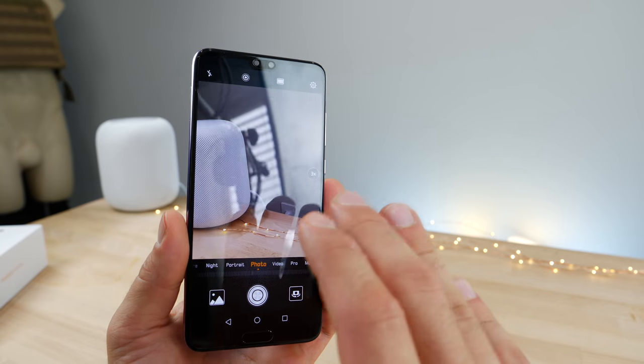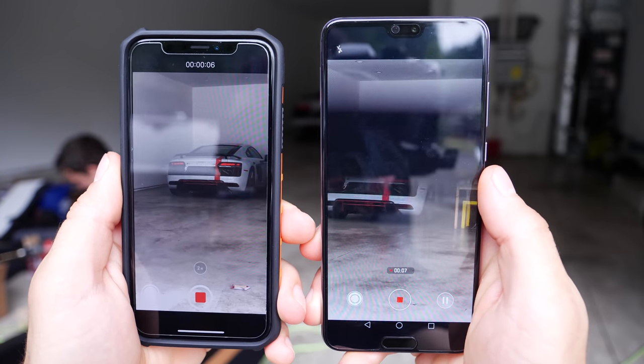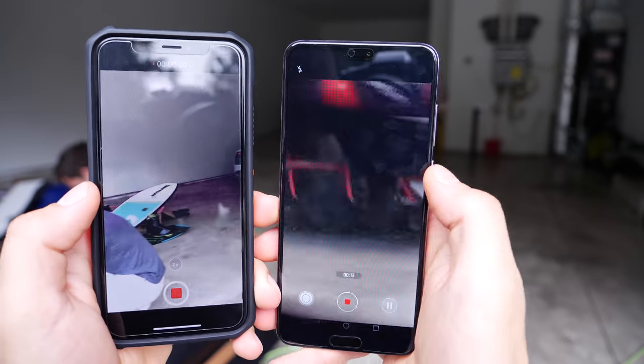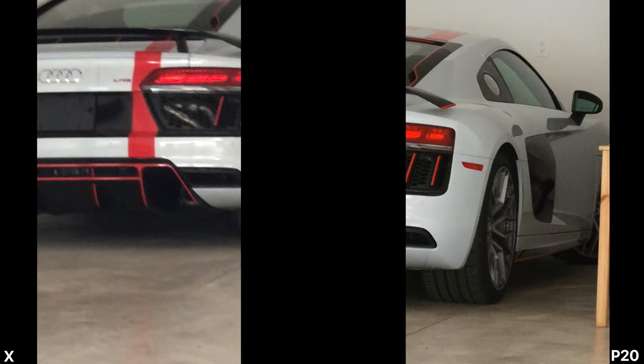You're getting unreal quality up to three times because it's using optical zoom. Now, one of the advantages that this technology has is that even going into digital zoom, because of that third lens — that's a monochrome lens — which is a technology Apple could absolutely use in their iPhone, it's actually getting a very, very sharp look past digital zoom and enhancing that.